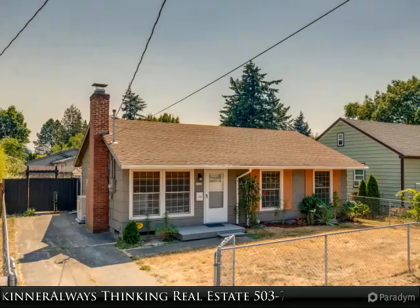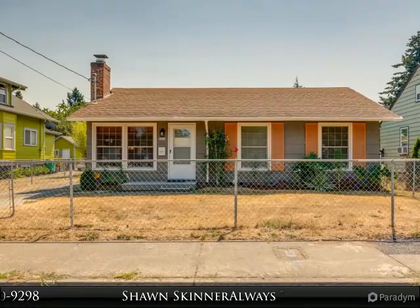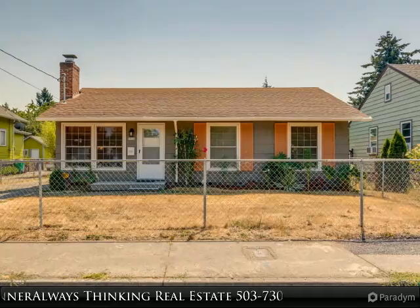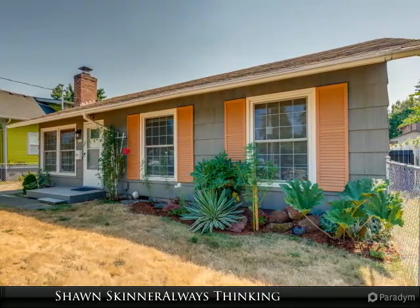Amazing opportunity with this completely remodeled mid-century ranch home situated in the Hotlands neighborhood. Recently permitted ADU addition for extra income or mother-in-law unit with separate entrance. Open floor plan with sparkling hardwoods, new kitchen cabinets, and granite counters.